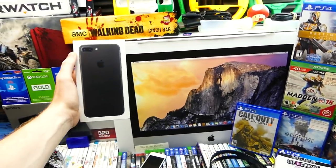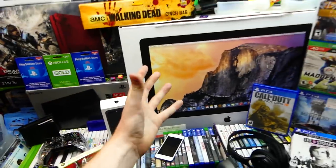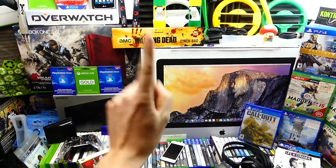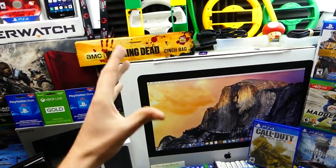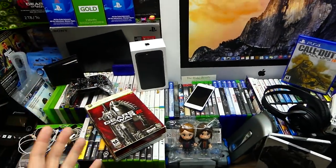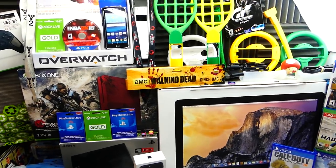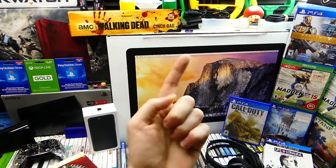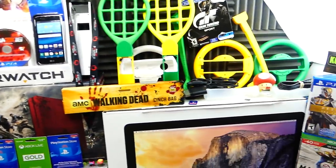Hey everybody, what's going on? Speedy Diver here and this is one whole month of GameStop Dumpster Diving. As you can see, all the stuff on the table, on the floor, everywhere in this room is from GameStop Dumpster Diving from one month. It's an insane amount of stuff — I just can't emphasize that enough.